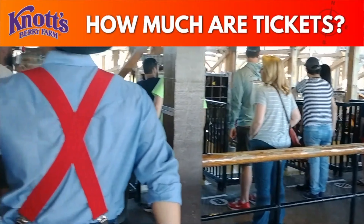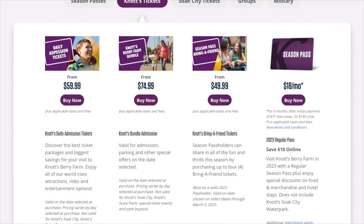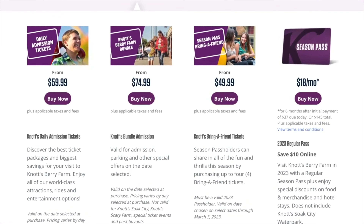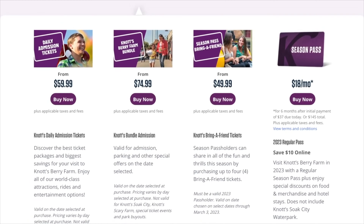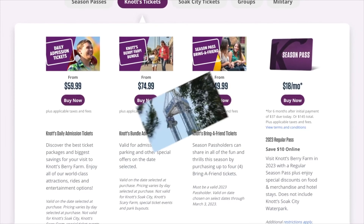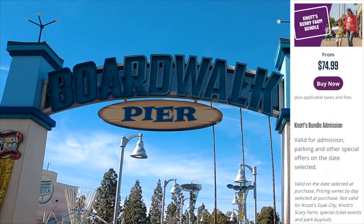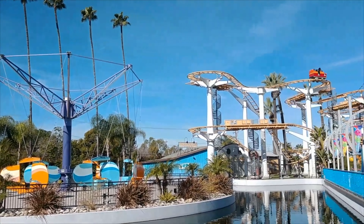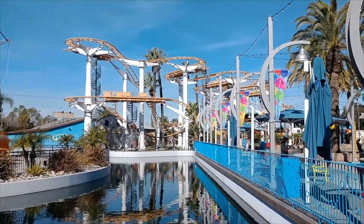How much does it cost to visit Knott's Berry Farm? Here's a look at the current pricing. One-day ticket prices do increase depending on your day of visit, so consider that when planning your trip. Also, take a look at the Knott's Berry Farm bundle — it's a steal of a deal since you'll spend more than $15 on a meal, and this bundle lets you eat multiple times throughout the day.